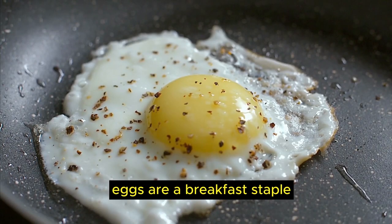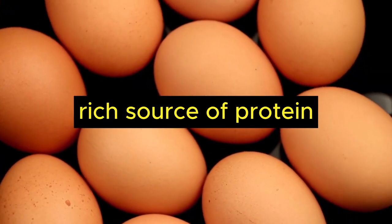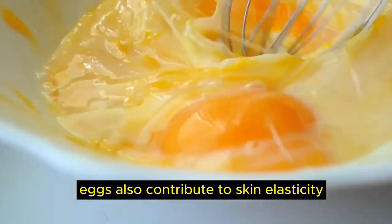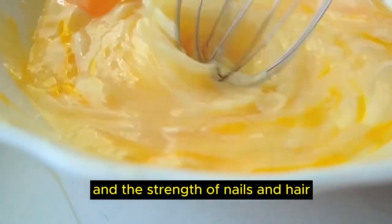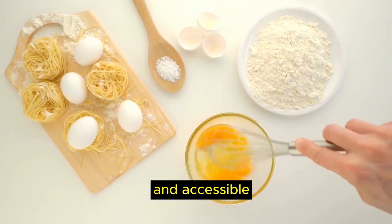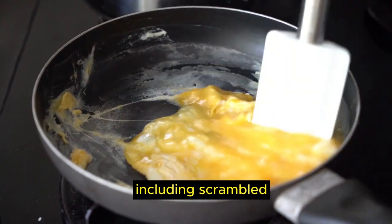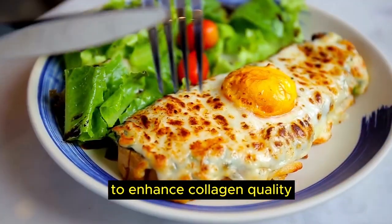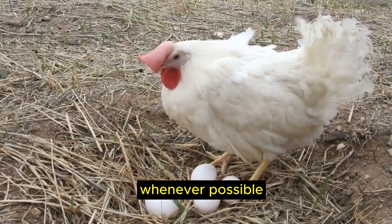Food number 4, eggs. Eggs are a breakfast staple with unexpected collagen benefits. They provide a collagen-rich source of protein and amino acids such as proline and glycine. Eggs also contribute to skin elasticity, overall health and the strength of nails and hair. They are versatile and accessible, making them suitable for various meal forms including scrambled, boiled or as an ingredient in dishes. Opt for pasture-raised and organic eggs whenever possible.